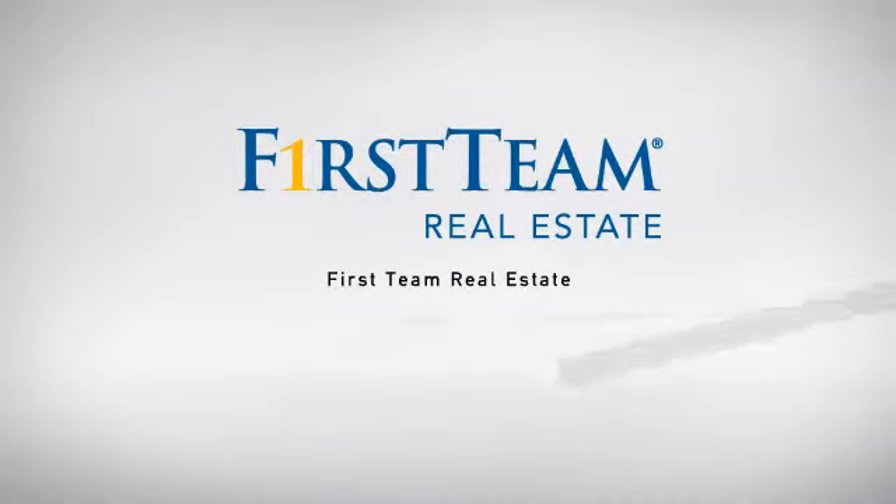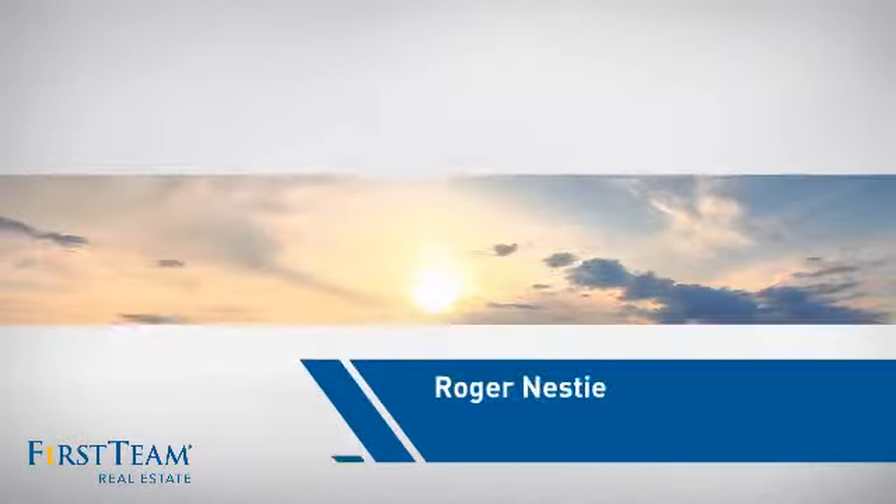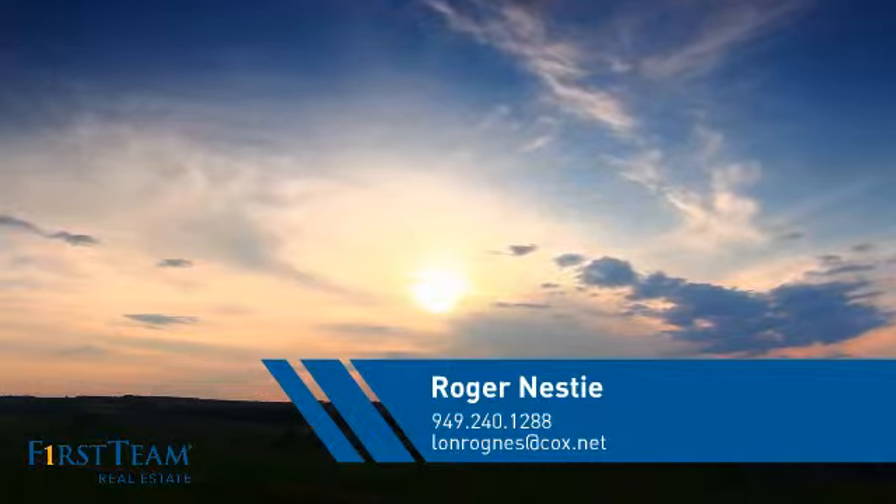At First Team Real Estate, our wide selection of listings helps you find a place you'll feel right at home in. This video is brought to you by your real estate agent, Roger.